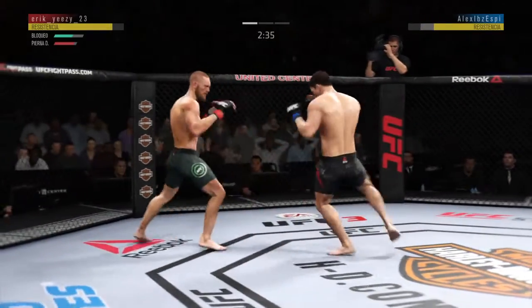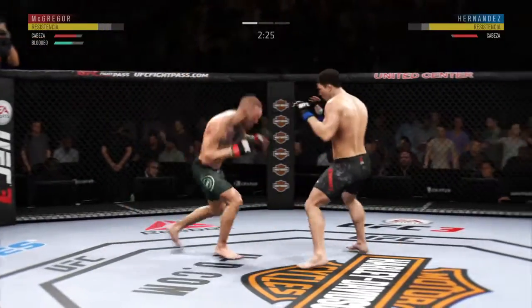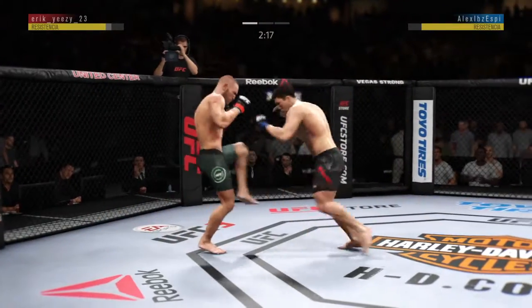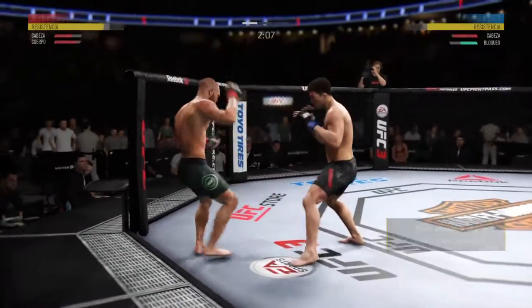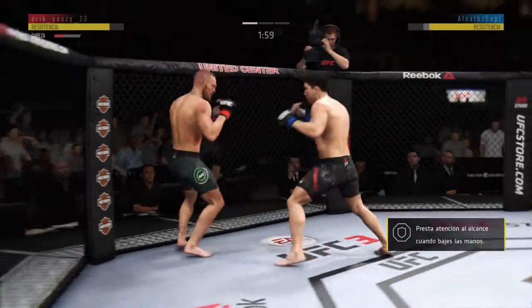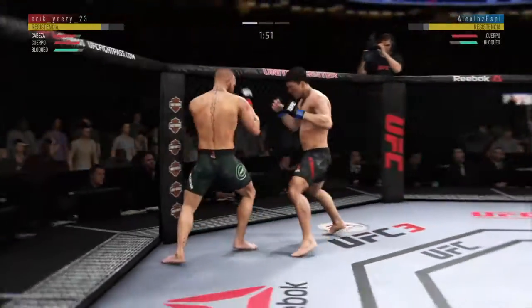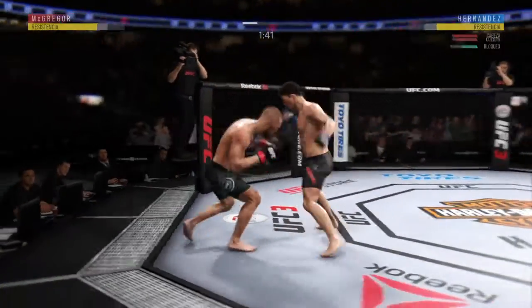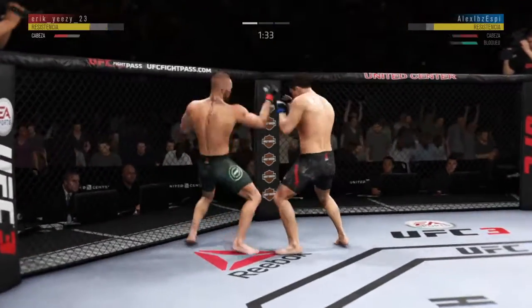Beautiful leg kick. He landed a left hand there. He connects there. Head kick blocked. Clean punch. And both guys really throwing with authority. Starts to get the combination going with the fists. Doing a good job timing his shots here and landing a great series of punches. Effective punch there by McGregor. Good left hand — we'll see if he can follow it up. Hard. Back and forth we go.